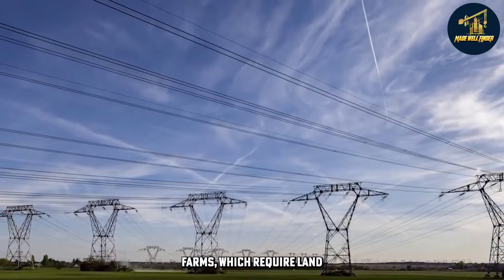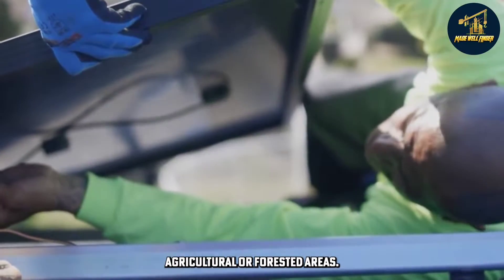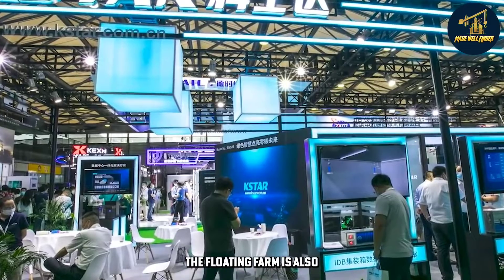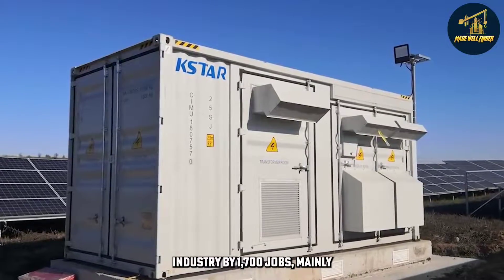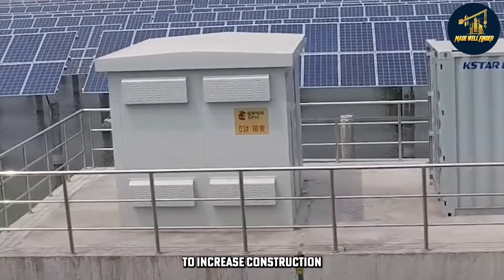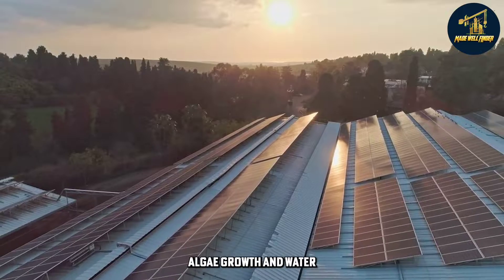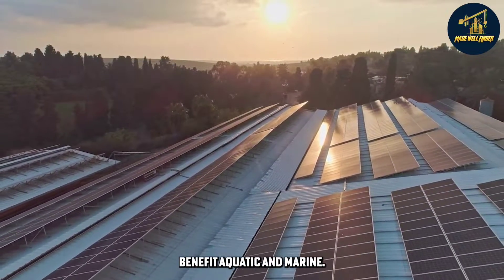Unlike traditional solar farms which require land for installation, floating solar farms do not disrupt agricultural or forested areas. There's no need to slash any trees or construct any infrastructure. And since they reduce lake algae growth and water evaporation, floating solar farms might even benefit aquatic and marine species.